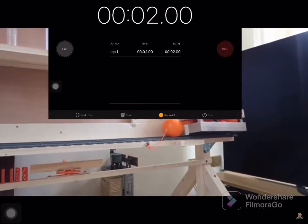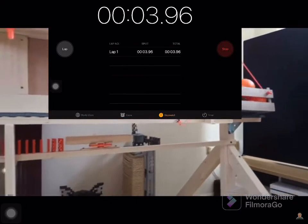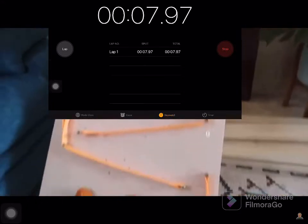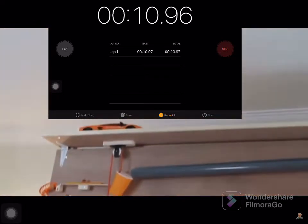The train knocks this orange out of the way and then comes to a stop at this wooden crate blocking the track. As the orange falls, it hits this fidget spinner device, toppling these dominoes, rolling this ball down the track to make this weight fall, pulling down the trigger of this remote control car.